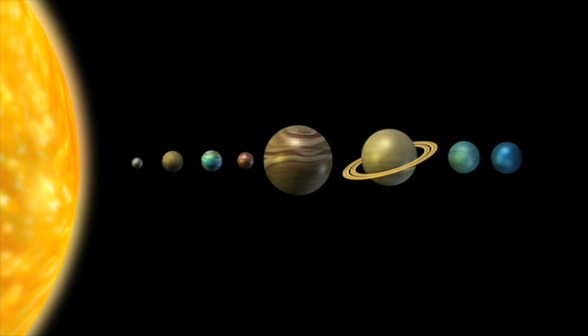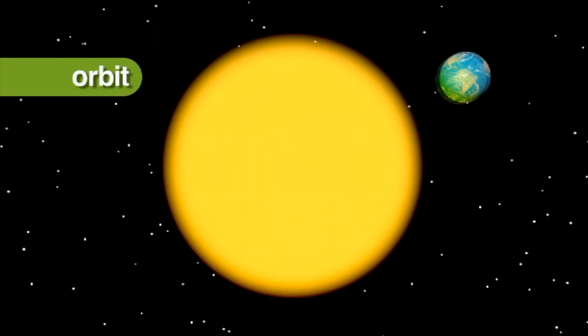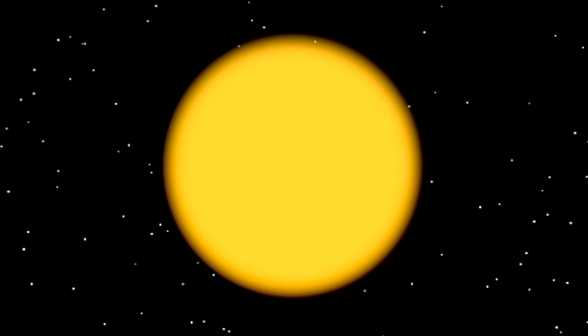The Earth is the fifth largest planet in the solar system. Earth orbits, or travels around, the sun once every 365 and one-quarter days, or one year.